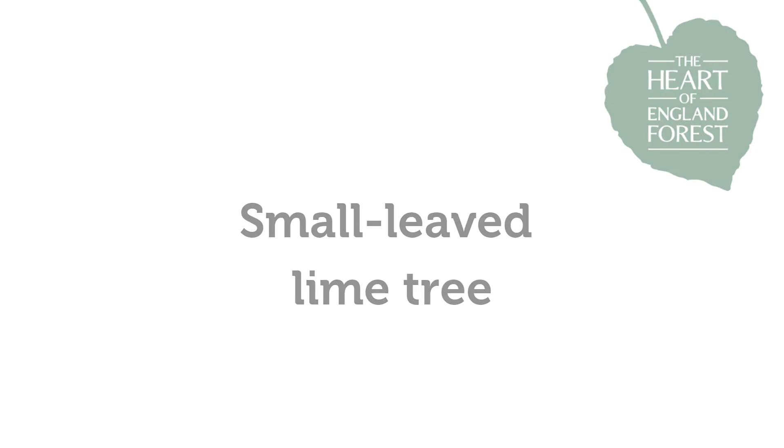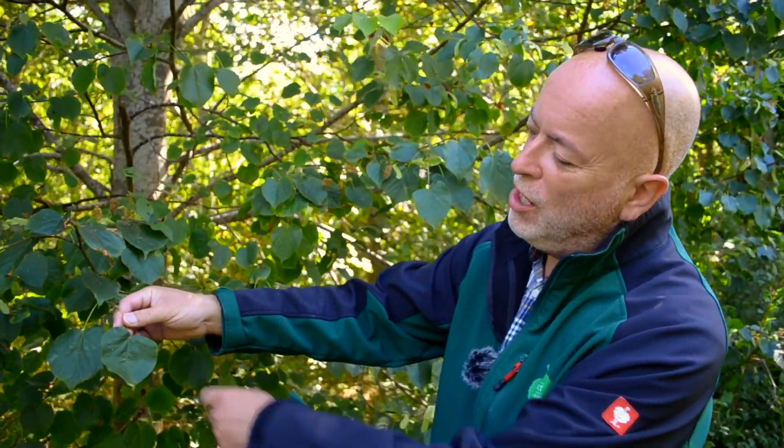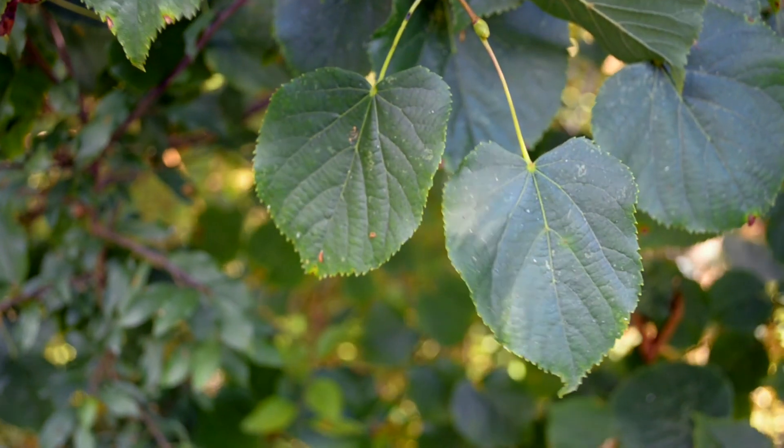This is a tree that's very dear to us at the Heart of England Forest — it's called a small-leaved lime tree. The leaves are beautifully heart-shaped, and that's the leaf we use on our badge. I really hope you've learnt something about some of the trees we have at the Heart of England Forest and how to identify them in summer using their leaves. Bye then.